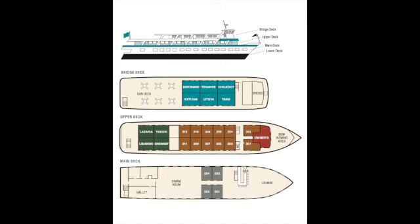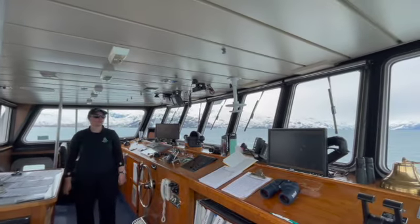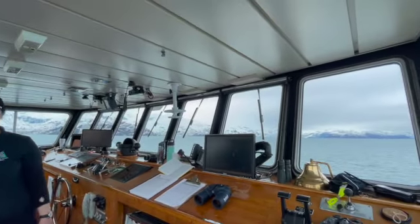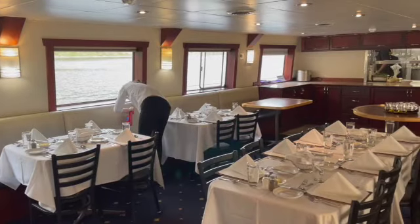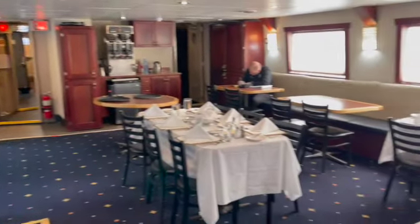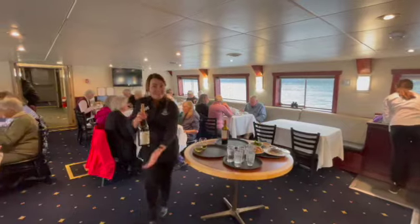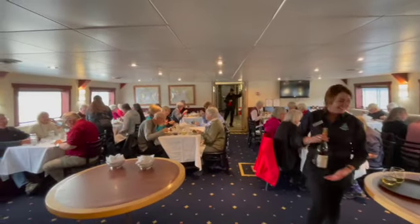The lower deck is where the crew cabins are. Here is the bridge — this is Anna, she is one of the chief mates and helps drive the boat. Right through this hallway is the dining room, which they really do an amazing job of setting up cute every night with different shapes of the napkins. Here are some of the guests enjoying dinner, because they're having wine.